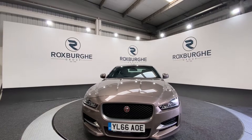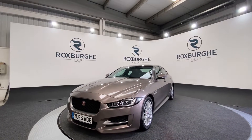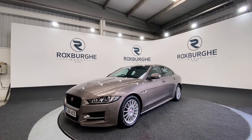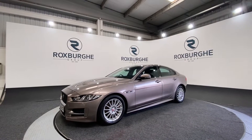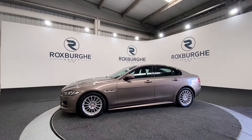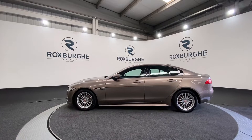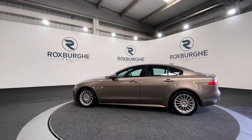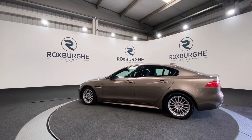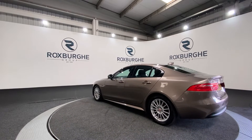Here we have our 2017 Jaguar XE. This car comes equipped with the two-litre diesel engine producing 161 brake horsepower. It comes with a great range of specs — starting off you get 17-inch alloy wheels in a 15-spoke style, green-tinted glass, and it comes in this stunning bronze colour, as you can see, and it's in excellent condition.